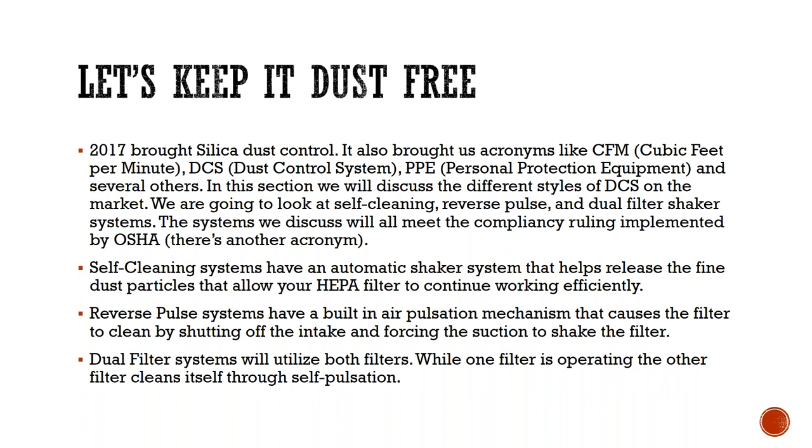Most of these systems have indicators to let you know when the filters are past their limit.